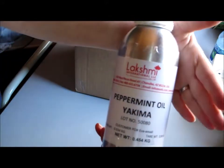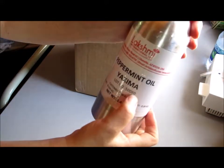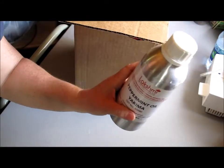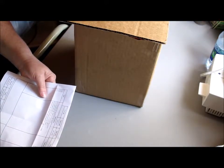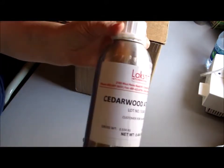Here's the first one — peppermint Yakima oil. It does have the lot number; everything seems to be well-documented with this company, so that's great. The US-based peppermint oil was more expensive than peppermint oil sourced from outside the United States. That 16 ounces of the Yakima peppermint ran me about forty dollars if I remember right.